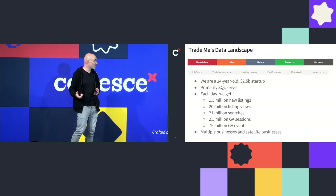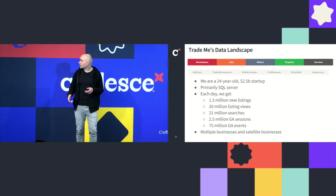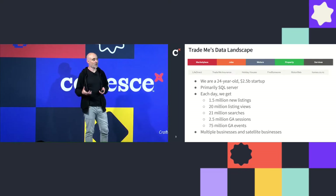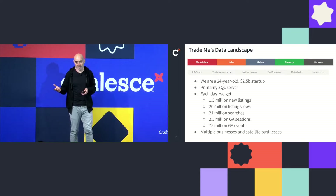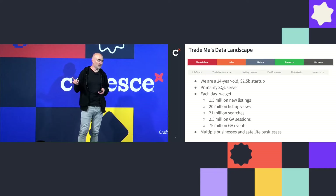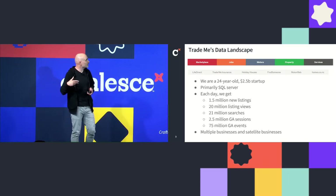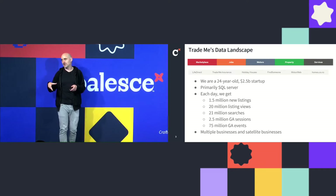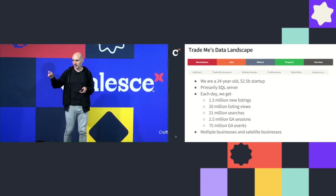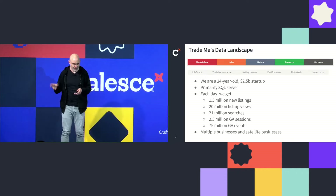The production data landscape is primarily SQL Server — recently moved to the cloud, but still SQL Server. In terms of scale: we get about 1.5 million new listings every day, about 20 million listing views, about the same number of searches, 26 million search results every hour, 2.5 million GA sessions, and 75 million GA events coming through every day. There's additional complexity because we have multiple satellite businesses acquired over the years, and the degree to which they've been integrated ranges from not at all to a little bit less than not at all.